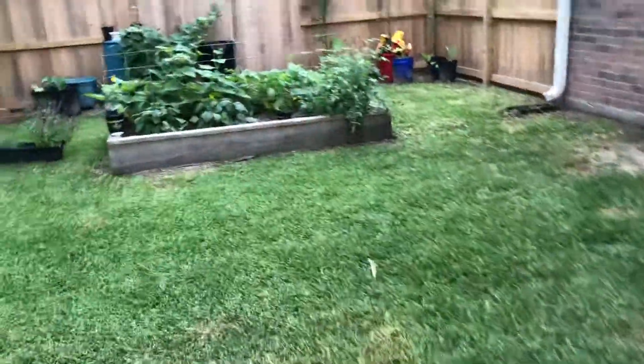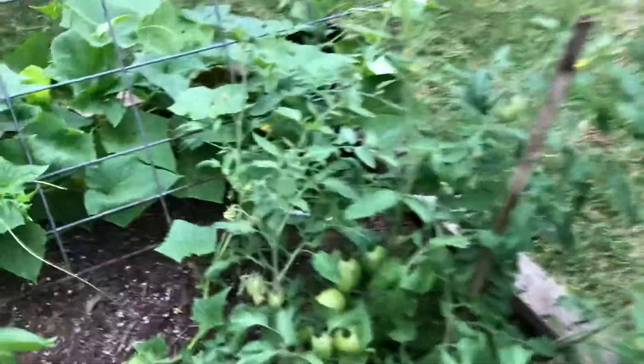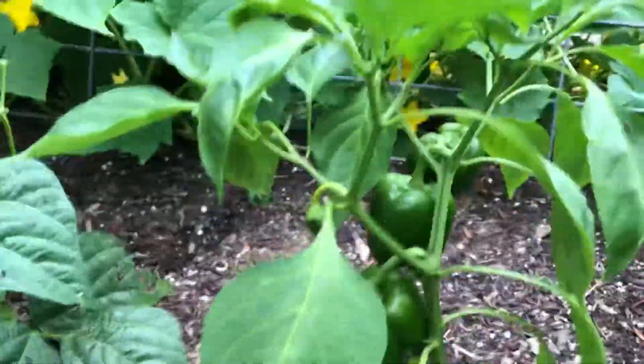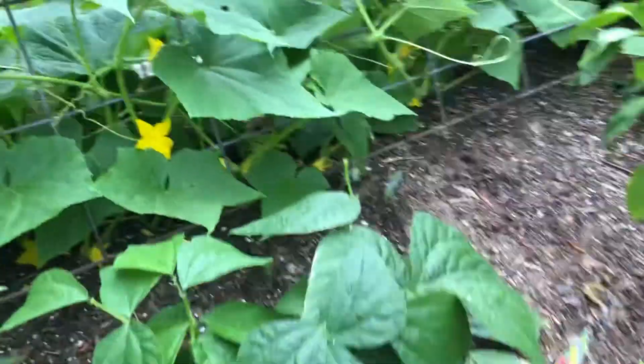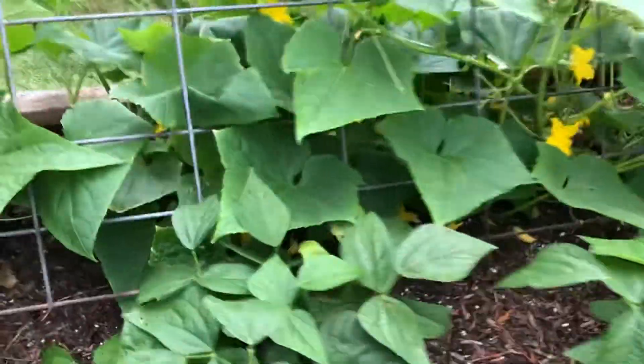Let's go over here to the garden bed. Got lots of tomatoes coming, nice bell peppers. I don't remember what those are but they're cool looking. Green beans — Mary just picked a bunch of green beans off of these three plants.